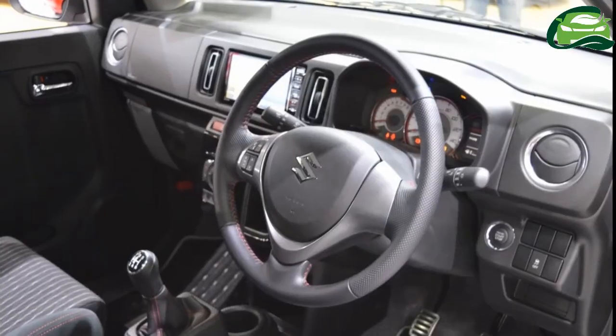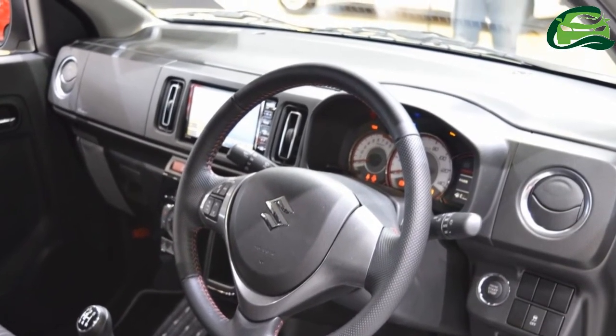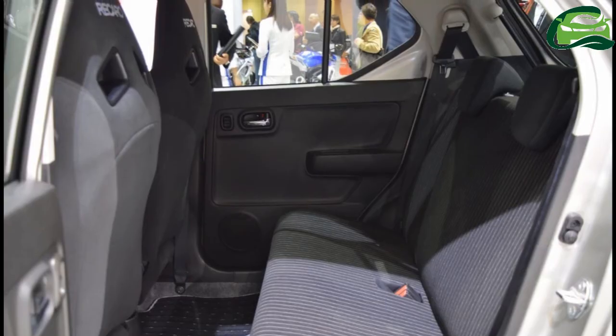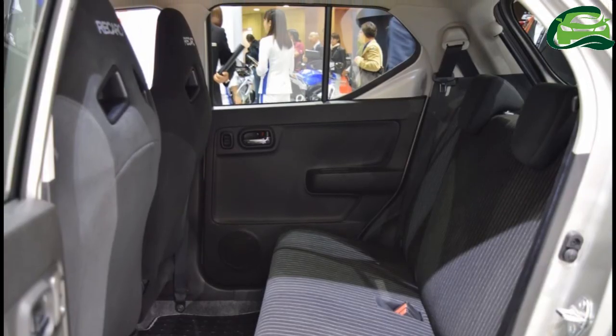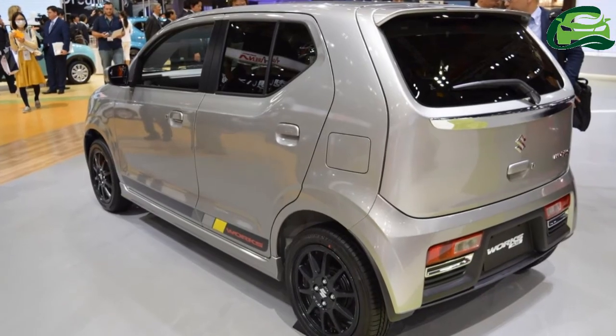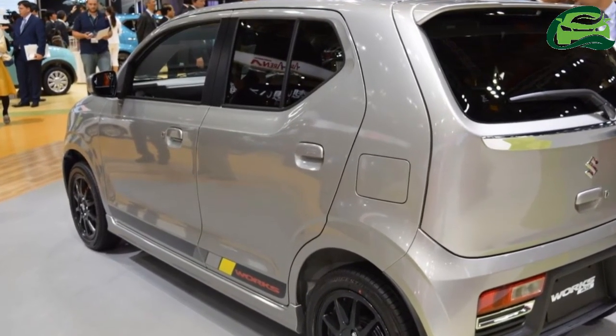Any changes to the engine and transmission choices of the regular Alto and Alto Works with the facelift, if planned, are currently unreported. Reports speculate Suzuki employing its SHVS mild hybrid tech with the mid-cycle refresh to further improve fuel mileage.